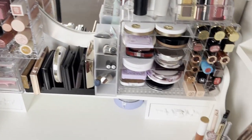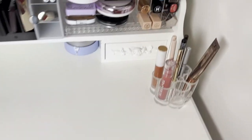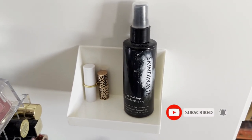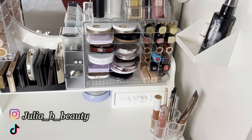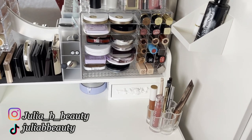I believe they still have them on stock as of now and I will link them down below in case you are interested. Here I have some random things, and I managed to stick one of those shelves that I got from Shein, and I also keep some things handy. So this is basically my vanity area and vanity storage tour.